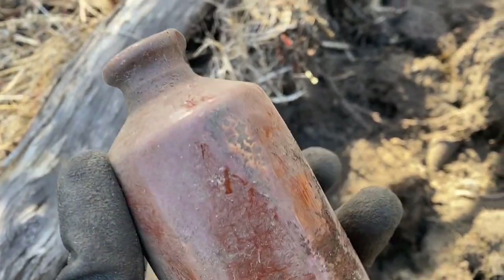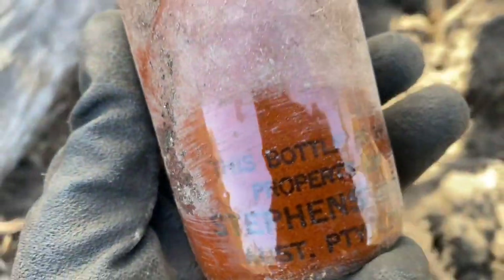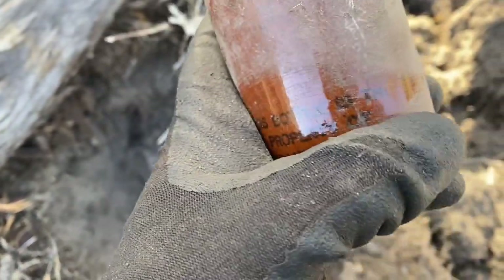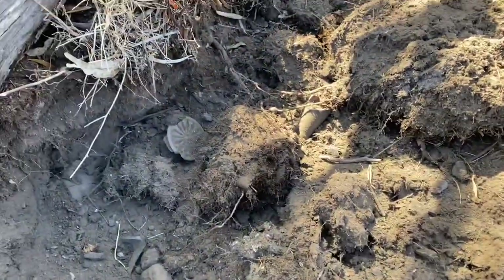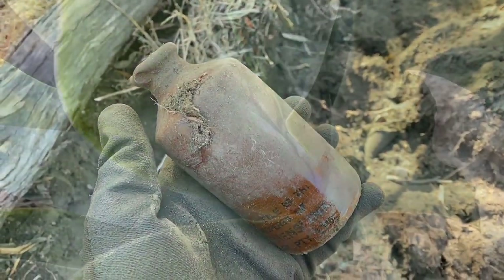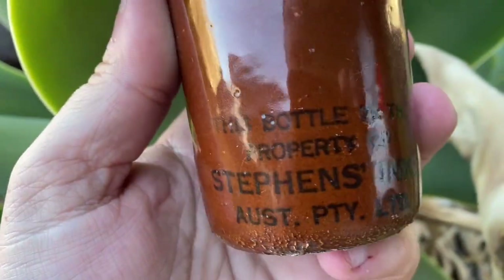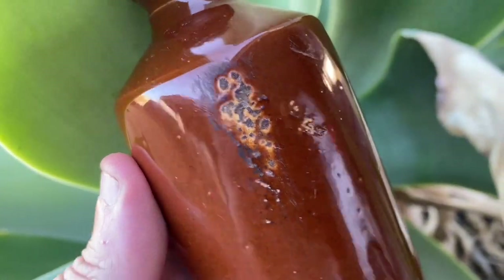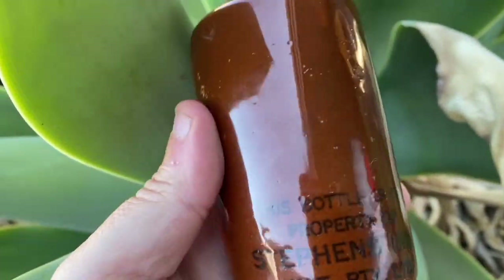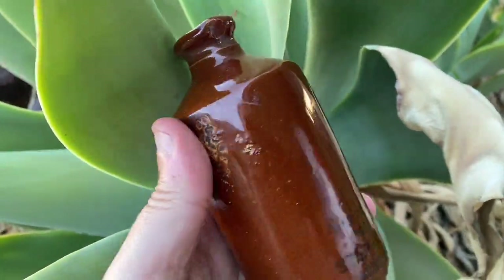Digging along this line and a nice old stoneware just popped out — stoneware ink. You can see the marks where the guy actually squeezed it in. Given it a rub and it reads 'Property of Stevens Inks.' Really cool old bottle, probably about 1910. I thought this area was 1940s or 50s but obviously there's some old stuff here. Here it is cleaned up — 'Property of Stevens Ink.' Really like it because those finger indents were made to pull the ink out. Very crude but 1910, no damage at all.